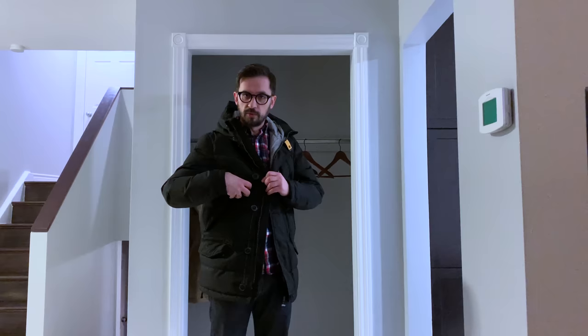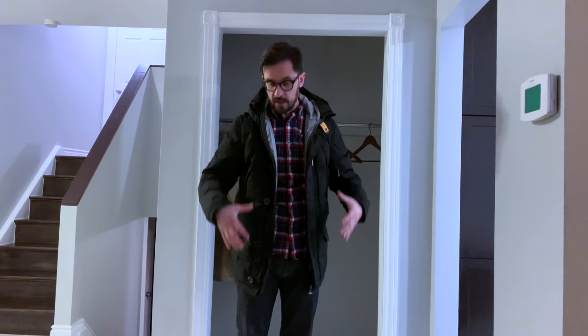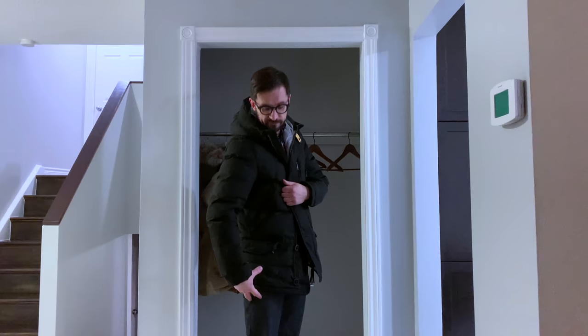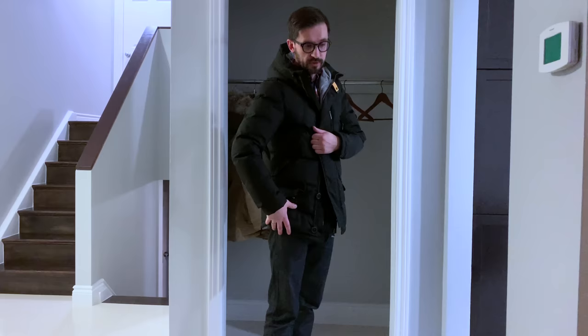I've worn this coat down to minus 15 with just a t-shirt and shirt underneath and I was pretty comfortable. It's also windproof, though I'm not sure about waterproof — I haven't tested it yet, so I wouldn't recommend it in heavy rain or really wet snow. One downside is it's not that long, so if you want something longer to wear with jeans without extra underlayers, you'll need to go with something longer.